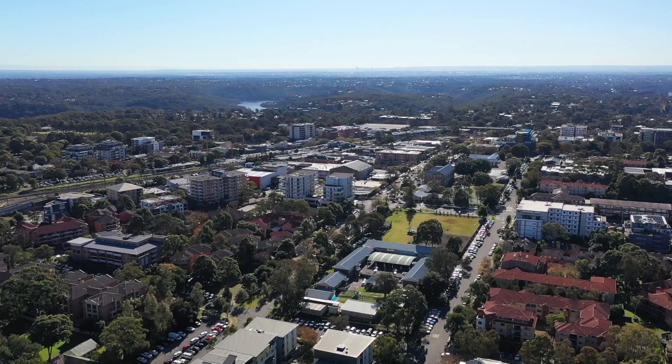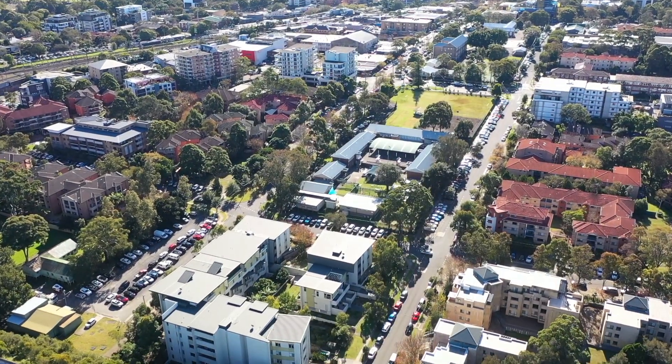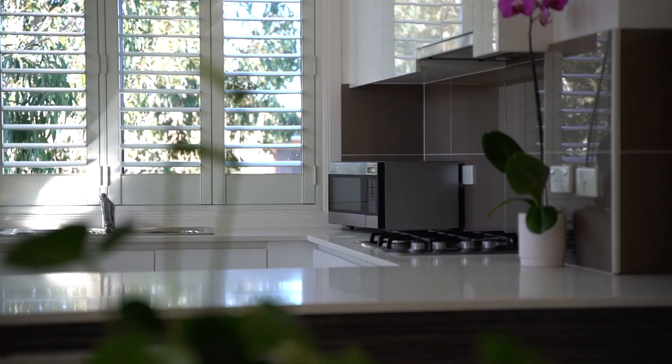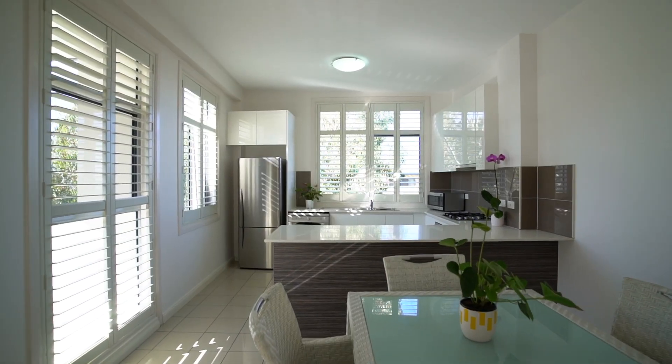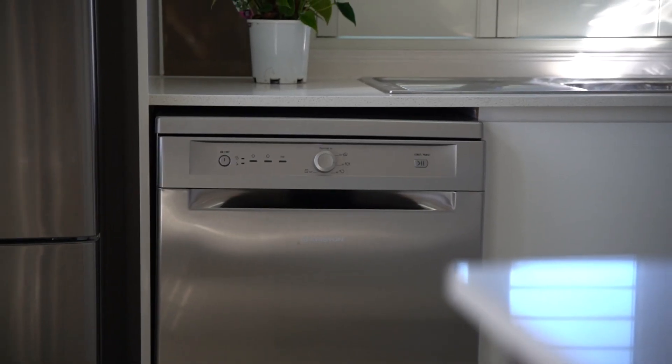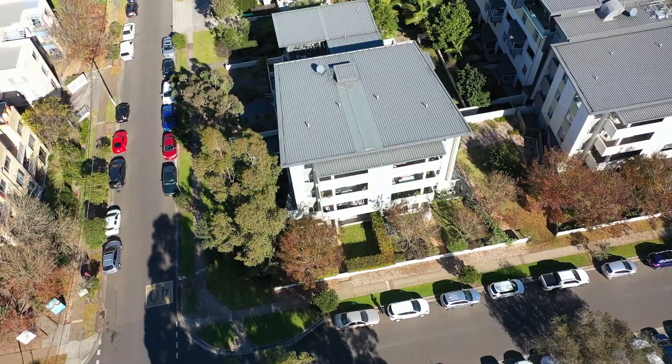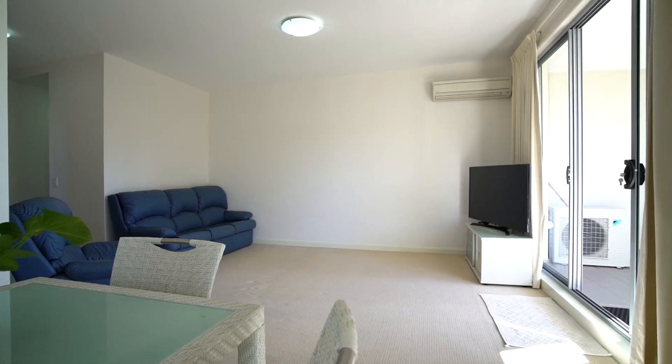Welcome, I'm Seamus from Watkins Real Estate. Here we are at 401 of 51 Merton Street. Let's take a look around, featuring raked ceilings in the open living area. This apartment is orientated north east and is located on the